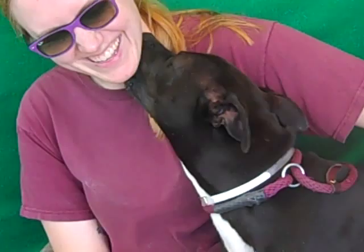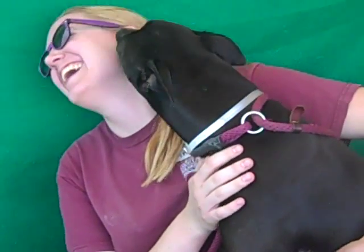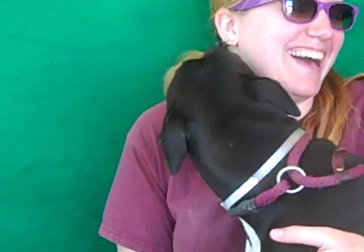Make her yours. She is going to bond with you and have a wonderful time with you and your family. Come and meet Precious, because she is Precious. Hey, sweetheart.